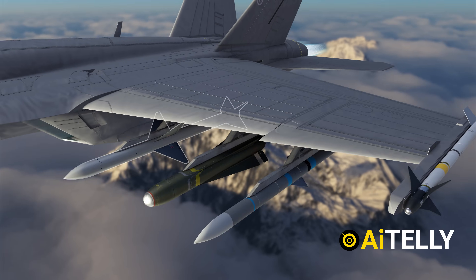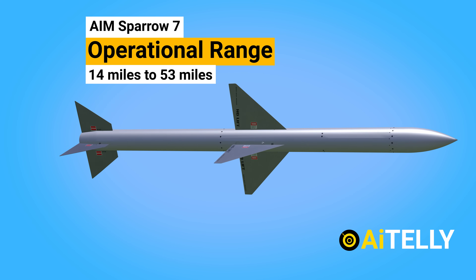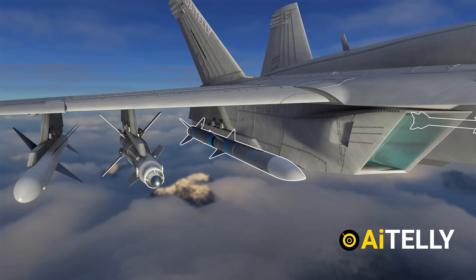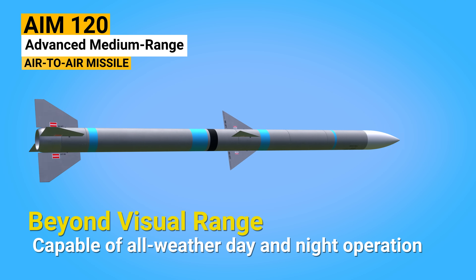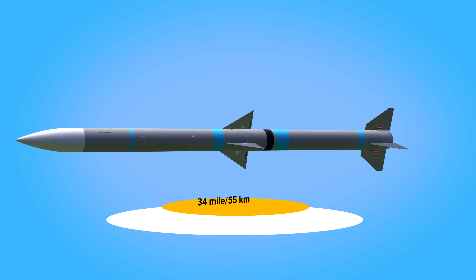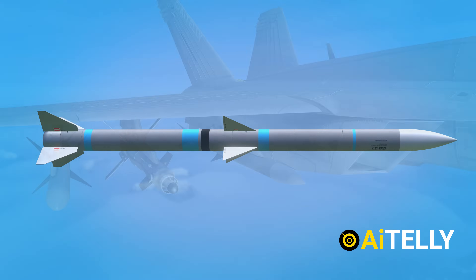This is the AIM-7 Sparrow, a medium-range, semi-active radar homing air-to-air missile with an operational range of 14 to 53 miles depending on variant, and a maximum speed of Mach 2.5 to 4. This is the AIM-120 Advanced Medium-Range Air-to-Air Missile, or AMRAAM — a beyond-visual-range air-to-air missile capable of all-weather, day and night operations, with an operational range of 55 to 100 kilometers and a maximum speed of Mach 4 or 4,000 kilometers per hour.